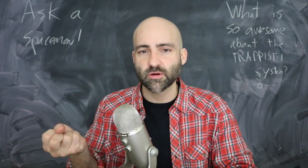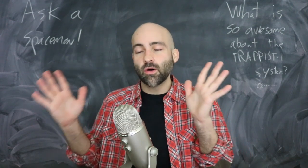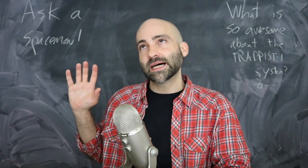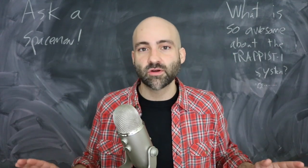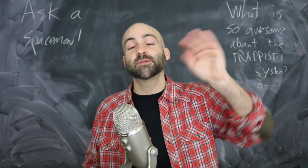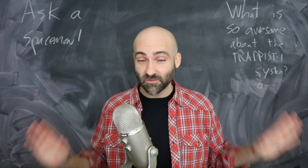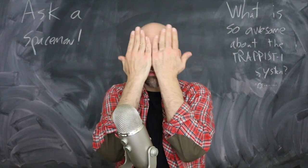TRAPPIST-1 is an ultra-cool red dwarf — very small, about a tenth the size of the sun. All the planets, in order to be in the habitable zone, are crammed in close because the star is so cool and feeble — closer than Mercury orbits our own sun. Red dwarf stars are very temperamental and can flare like crazy out of nowhere. During our observations studying these planets, we've seen multiple flares from the star, some surging as much as 50% in brightness.